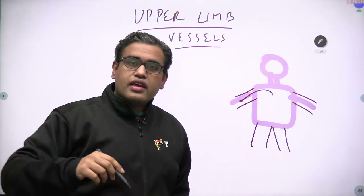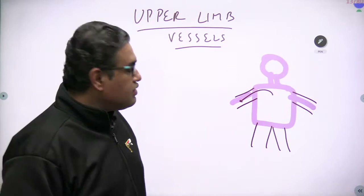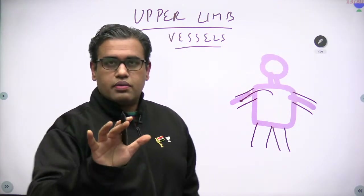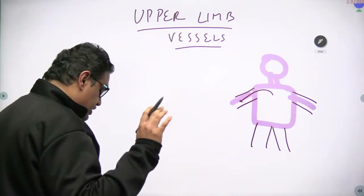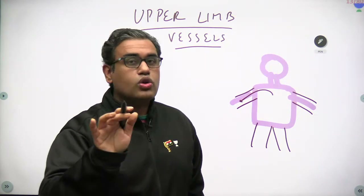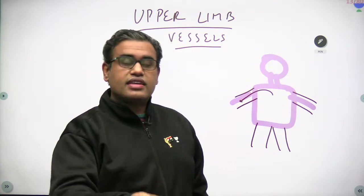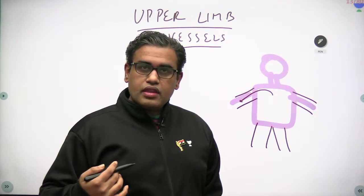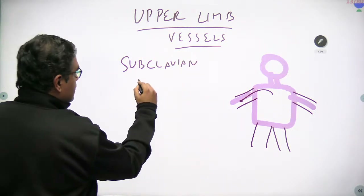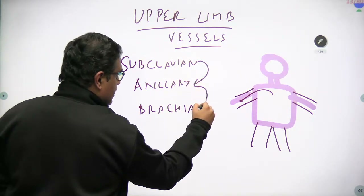Before MBBS, we thought the upper limb started from the shoulder. But in anatomy, we learn that the pectoral region, the scapular region, and the axilla region are all proximal to the shoulder and also come under the upper limb. So the vessels start from here. The main vessel supplying the upper limb is the subclavian artery — 'sub' meaning below the clavicle. The subclavian artery continues into the axillary artery, which supplies the axilla, which finally continues into the brachial artery. These are not separate branches — they simply continue into each other.